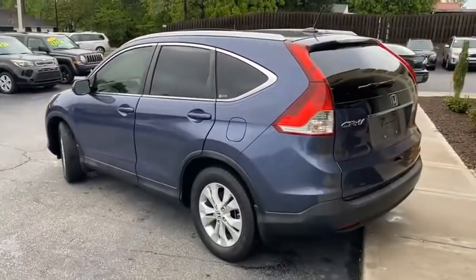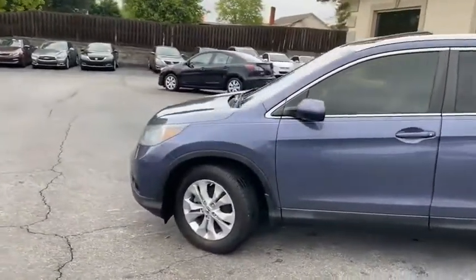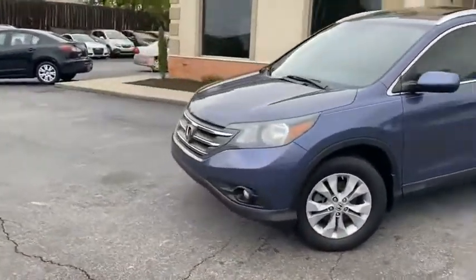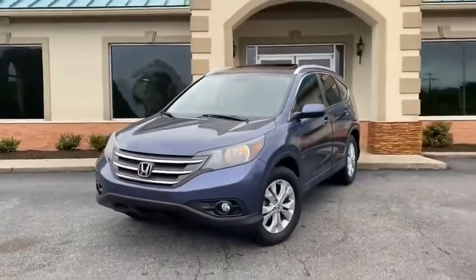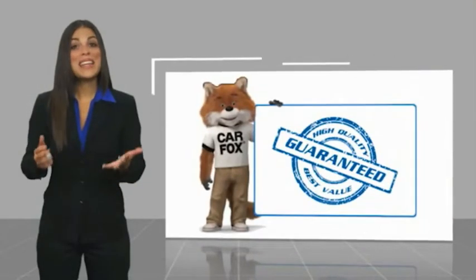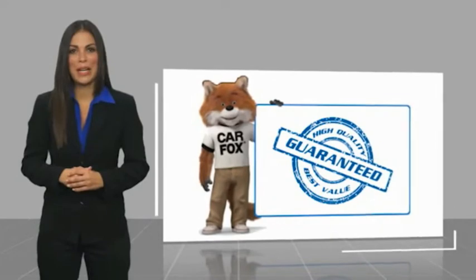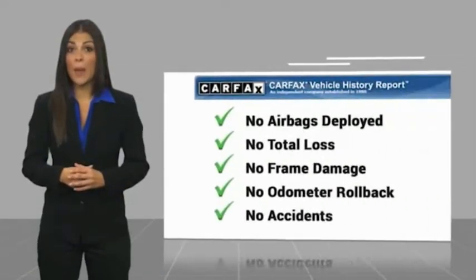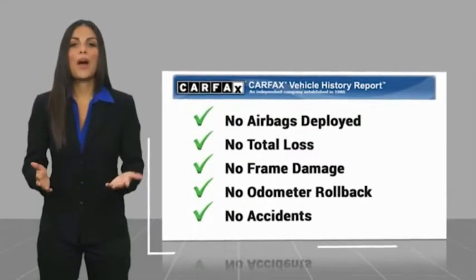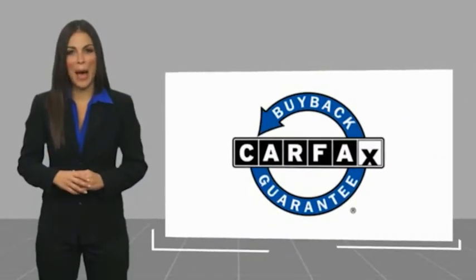888-805-8558. Here at the Trading Post in Conover, family owned and operated, 40 years in the business. You're going to love it here and you're going to love this pampered Honda CR-V. Here's another high quality vehicle with a Carfax vehicle history report. Be sure to find a complimentary copy of this report online or contact the dealership. This vehicle qualifies for the Carfax buyback guarantee.